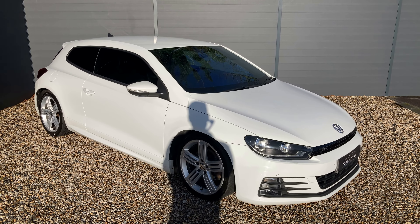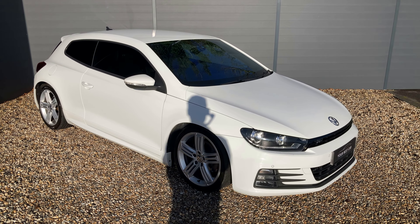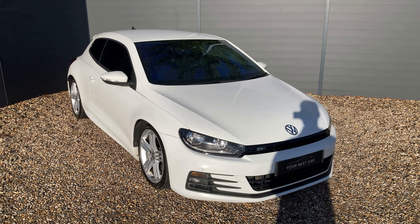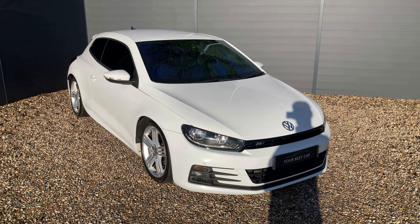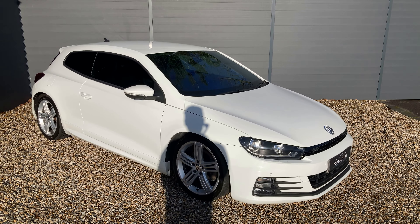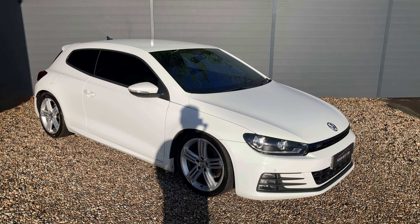If you're interested in buying the Scirocco, you can give us a call on 01580 712 115 or send an email to sales@yourbestcar.co.uk. As mentioned, we take part exchanges and offer finance, so please get in contact. We're also on WhatsApp and iMessage if you'd like to send pictures or details of your part exchange or ask questions. Thank you for watching and best of luck with your search for a new car.